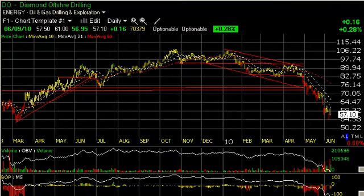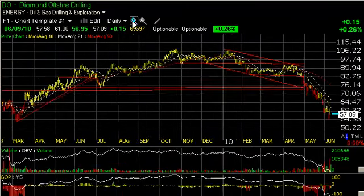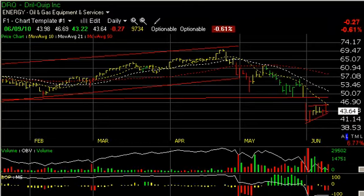Diamond Offshore, which had been hampered by the other drillers getting hammered, has rolled over and formed a bearish consolidation where we alerted you to the short in the high 80s. The stock dropped down into the mid-50s and stair-stepped its way lower. Today it was up sharply in the morning, up to 61, but closed at 57.09, up only 15 cents — a dramatic and negative reversal intraday — which means potentially we could see somewhat lower prices. But I think all of these companies in this group are near the end, but we'll see.